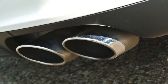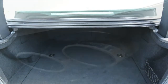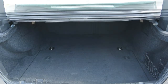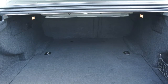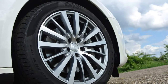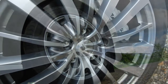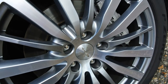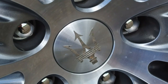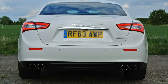There are three engines available for the Ghibli: two twin-turbo V6 petrol engines provided by Ferrari, along with a 3.0-liter single-turbo V6 diesel bought in from Italian engine builder VM Motori. You can choose from 350 horsepower and 430 horsepower versions of the petrol engines, and both will sprint from 0-62 mph in around 5 seconds and sound glorious while doing so, thanks to active exhaust valves.